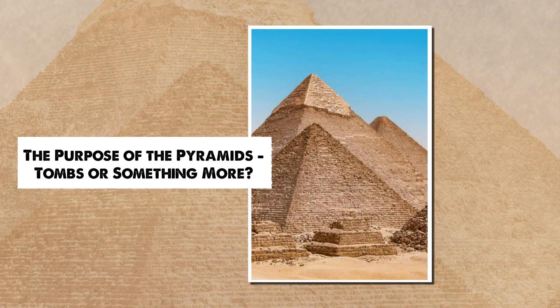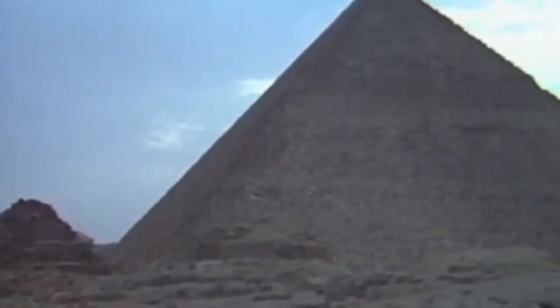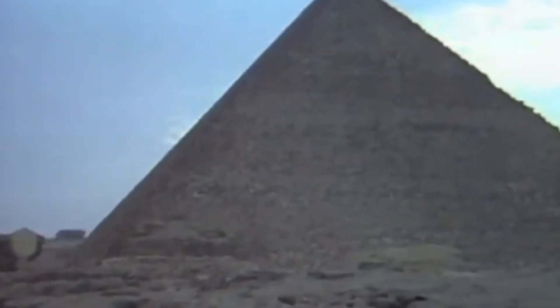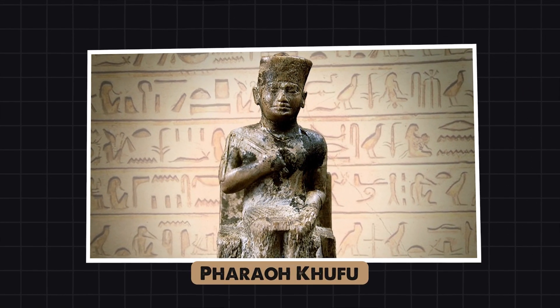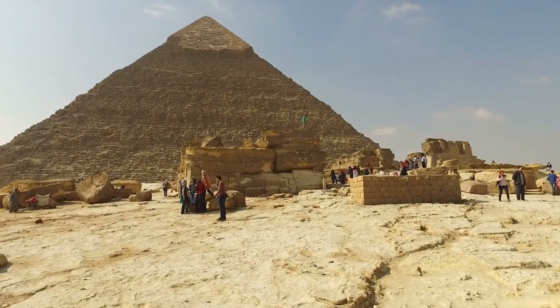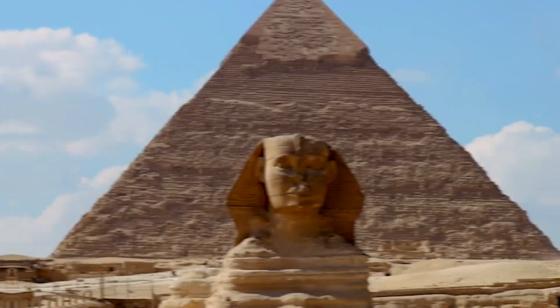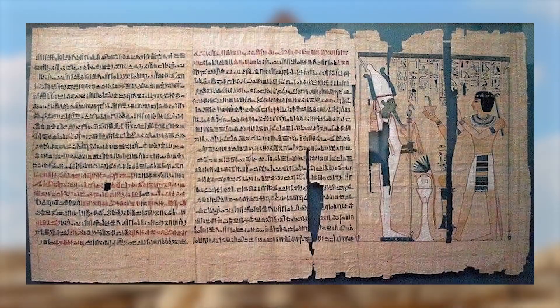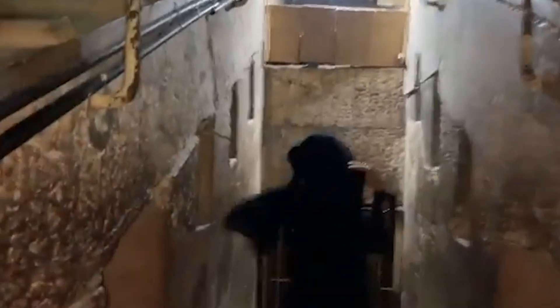For centuries, the most widely accepted theory has been that the Great Pyramid of Giza served as a grand tomb for Pharaoh Khufu, a place to honor his journey into the afterlife. The historical and archaeological evidence supporting this idea is substantial. The presence of a sarcophagus, burial texts, and elaborate mortuary complexes found in and around the pyramids suggests a strong connection to ancient Egyptian burial practices.